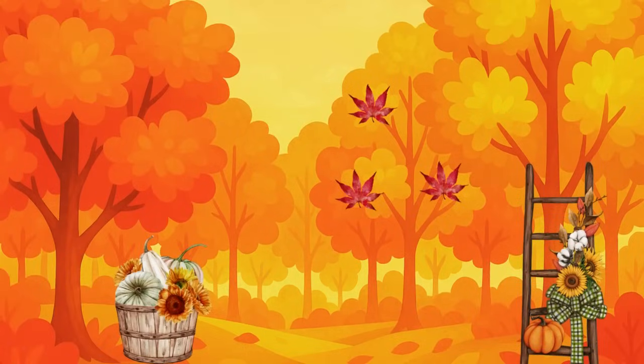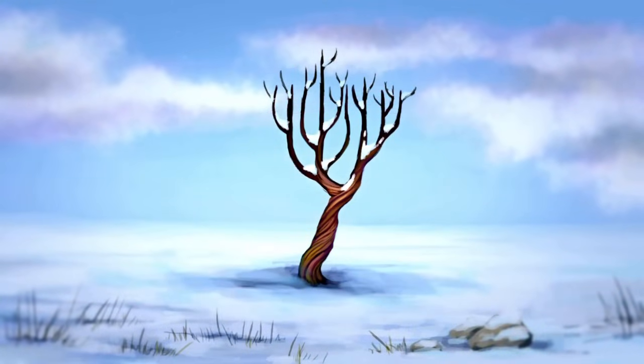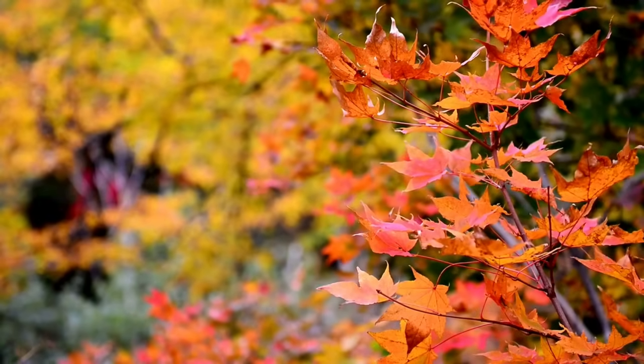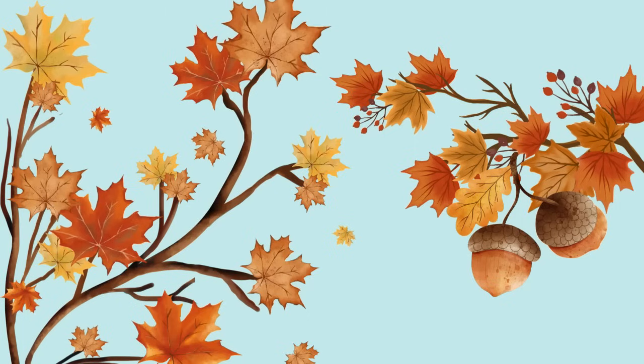And after the big color show, the leaves fall so the tree can rest for winter and start fresh again in the spring. So next time you see a red or golden leaf, you'll know it's not just changing — it's revealing something beautiful.